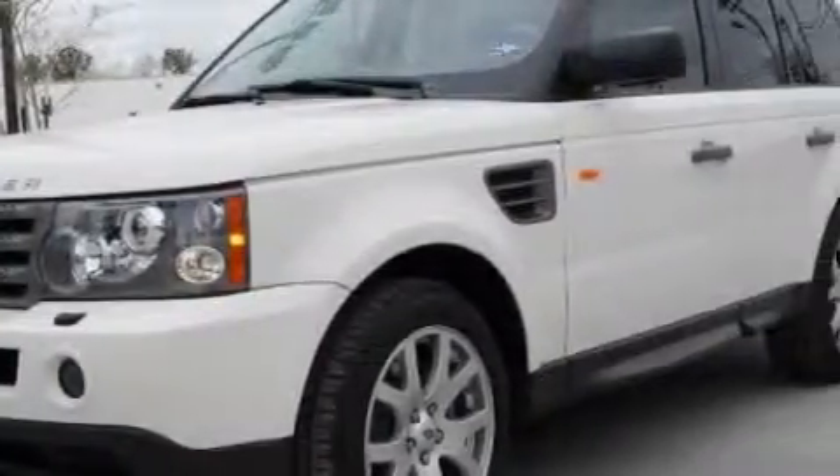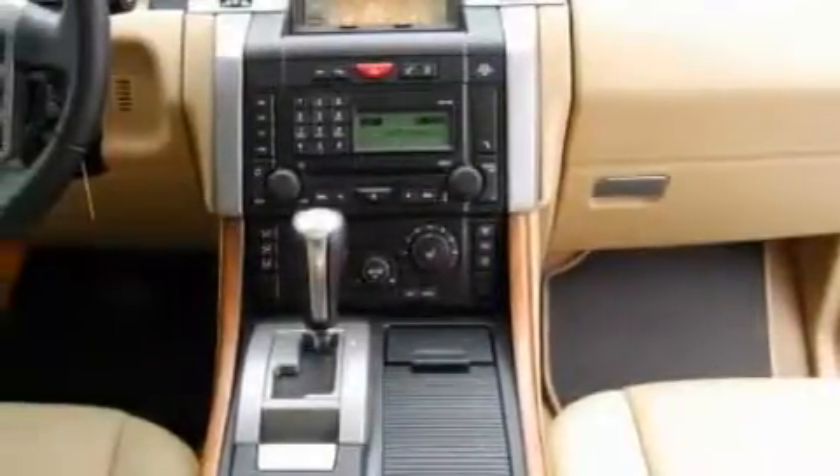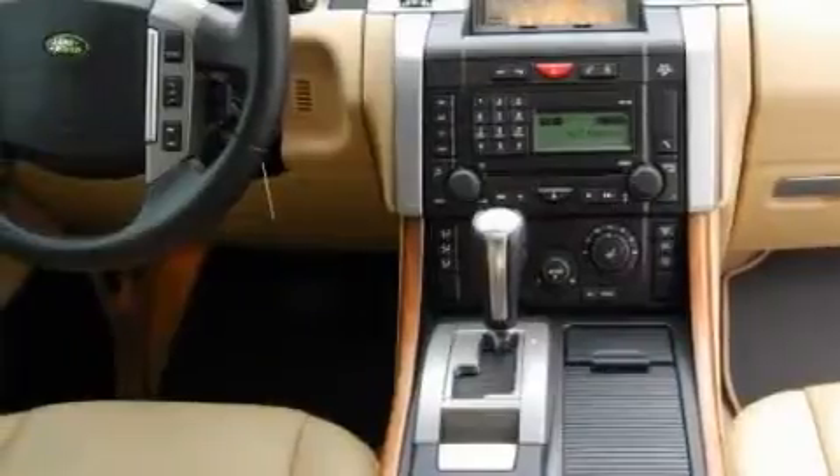The most desirable features on board this Land Rover include a power driver's seat, Bluetooth cell phone integration, a navigation system, a 14-speaker audio system, and front parking sensors.